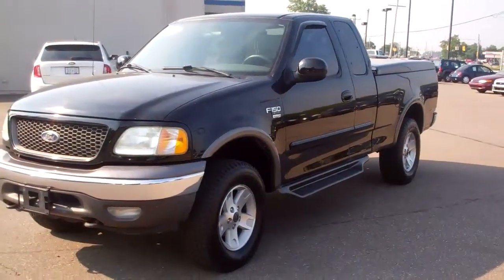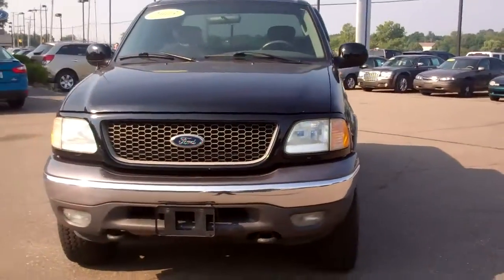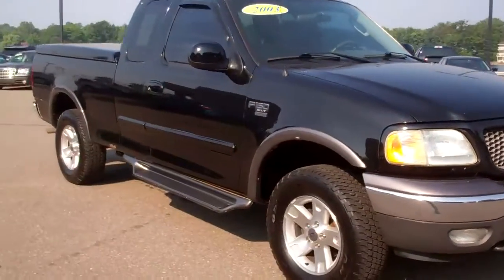Hello, Patrick. Jim Reinier here, Skelnick Ford. You emailed us regarding the F-150 extended cab with 124,000 miles.